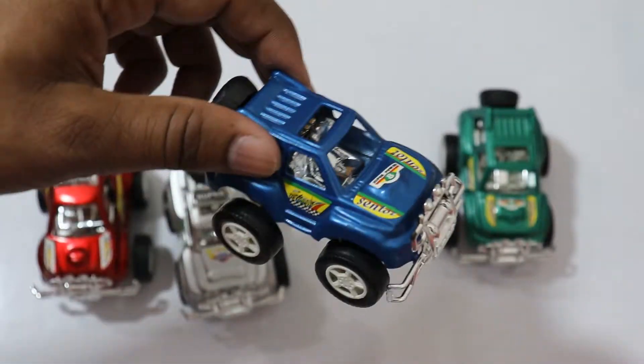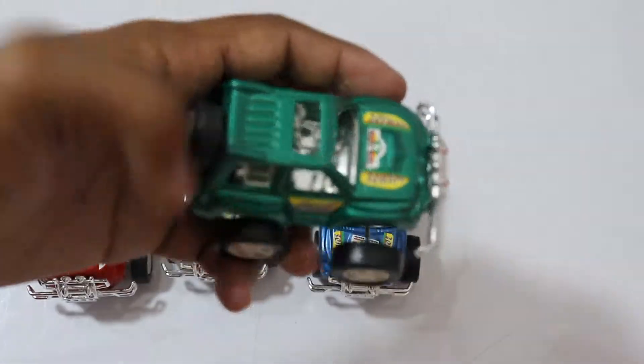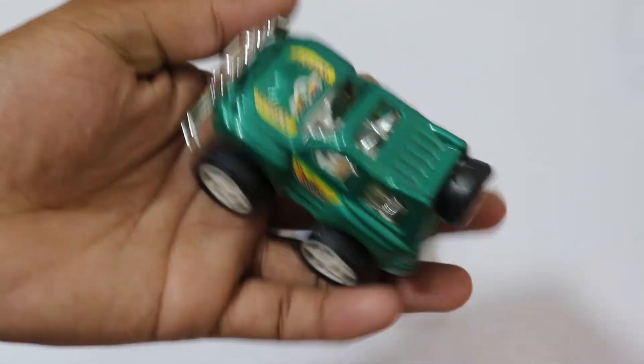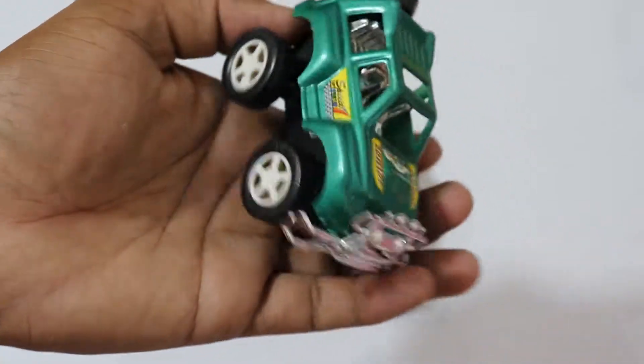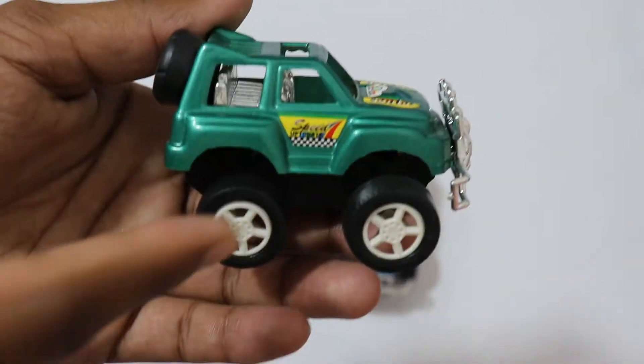Tada! And now it's our last car, and this is green color — it's green color super car! Wow, let's see this!